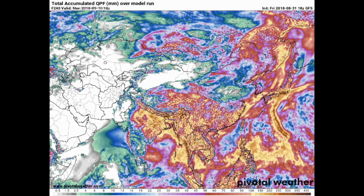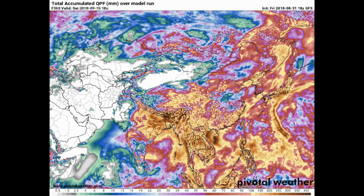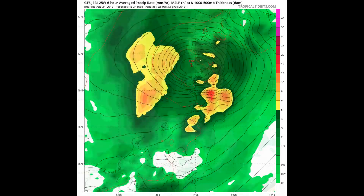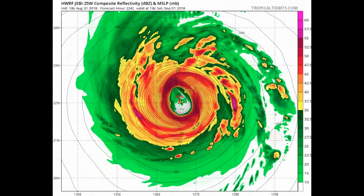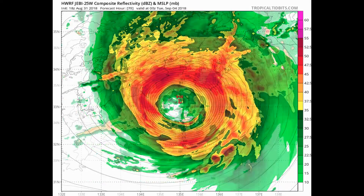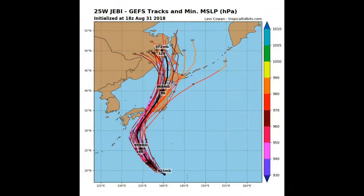We will continue to bring the latest information on this — we'll also keep an eye on the East Pacific and the Caribbean region. Here's a look at a couple of models, starting with the GFS, Tropical Tidbits, and One Track. The model consensus appears to be a north-northwest or even northwest direction.